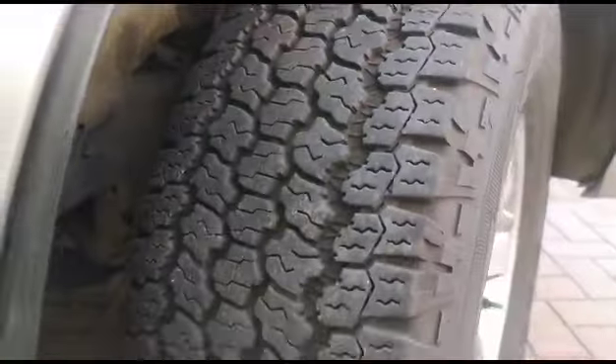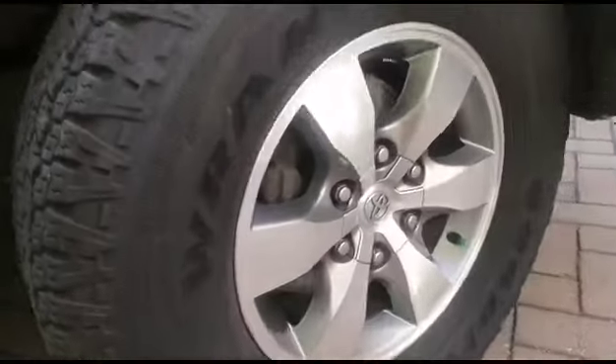Signs of dents and previous repairs on the right front fender. Tire in good condition. Multiple dents and signs of spray on the right front door, bent at the edge.